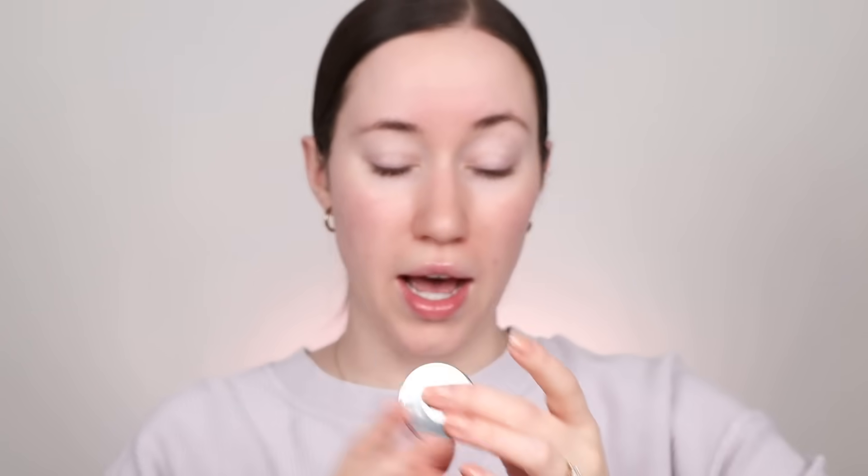I wanted to use my Neutrogena Healthy Skin Foundation. This stuff is so good — I use this all the time. It used to be my number one drugstore foundation. I feel like the drugstore has since launched really beautiful foundations, but I recently repurchased this and absolutely love it. It's so beautiful — I love it all over again, which is kind of fun. I hate the packaging though; I wish it didn't have a pump. This is the shade 20 Natural Ivory. I'm going to pick up a little bit of that on a brush.